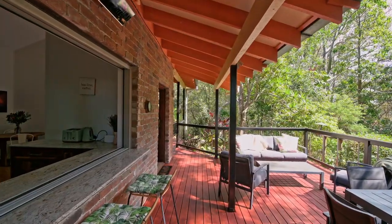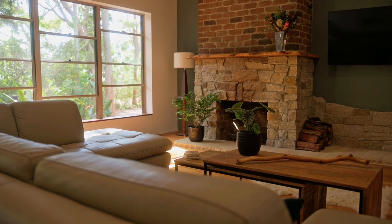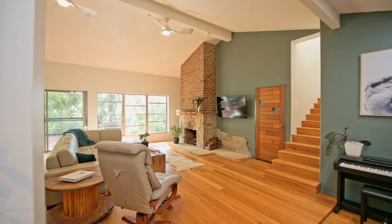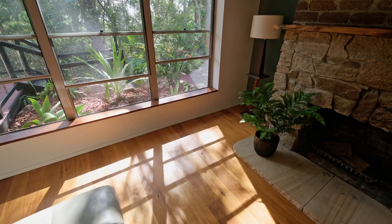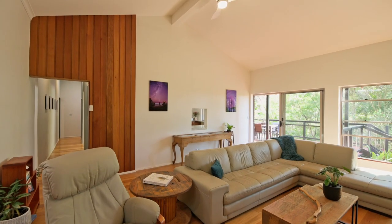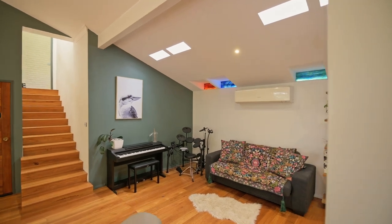Inside, the blackbark timber floors exude warmth and elegance. The spacious living area boasts a stunning brick and stone chimney fireplace creating a cosy ambience. The raked ceilings and bespoke solid wood doors add to the home's character, while skylights invite ample natural light to illuminate the space.